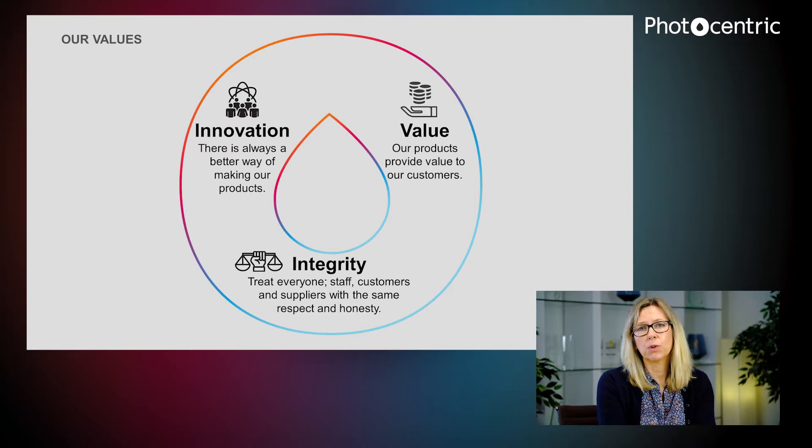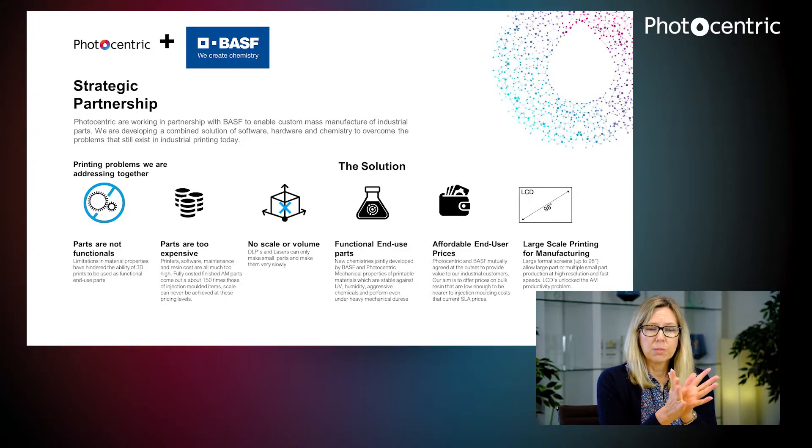That's one reason why we started working with BASF — we believe they share our values. With BASF we're trying to address the key problems many of us are aware of in the additive industry. We want to make end-use parts; our products are capable of that, but the prices are still quite high. The materials need to be improved further — there are some functional materials but we need more — and we need to be able to make at scale quickly. We are working together to address these, because our aim is end-use mass manufacturing using additive.